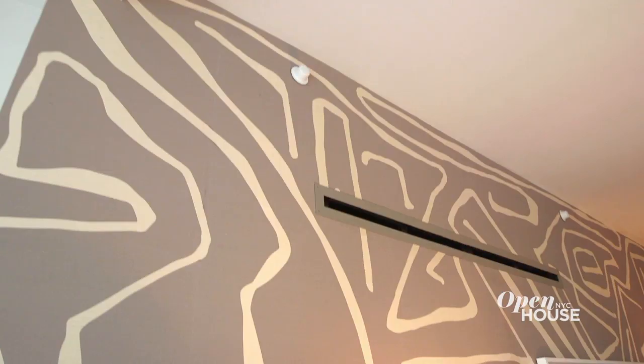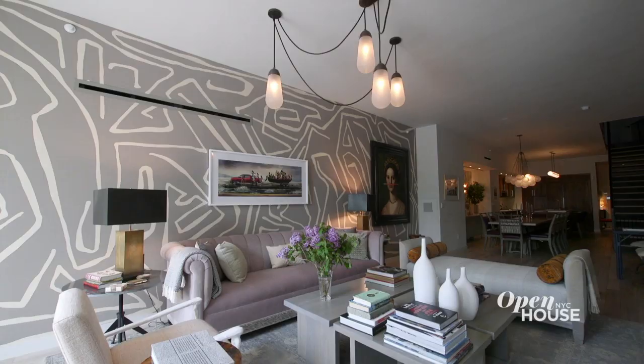Because this is an open floor plan, we had to create a visual dialogue with the living room. So in here we decided to add bold wallpaper to ground the room. We printed a custom pattern on grass cloth, which gives it a more textured feel and picks up on the fabrics in the room.